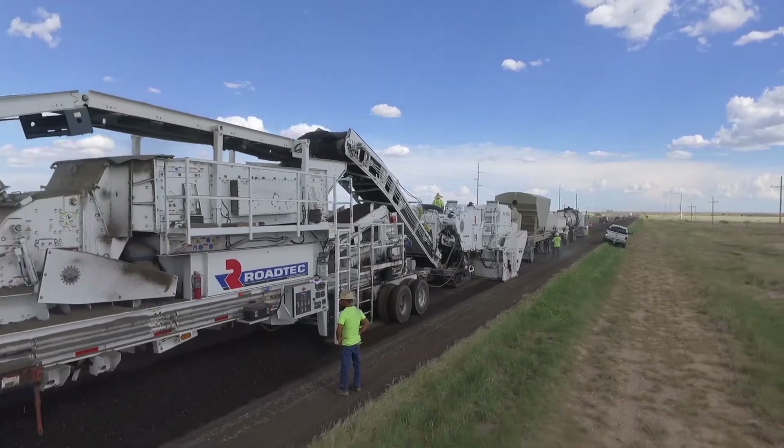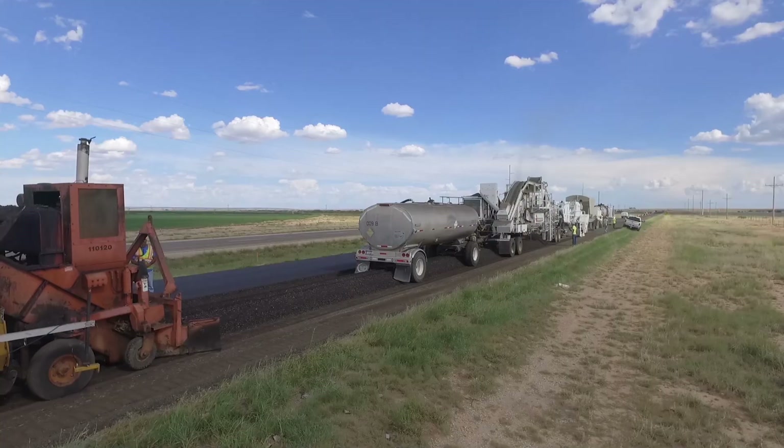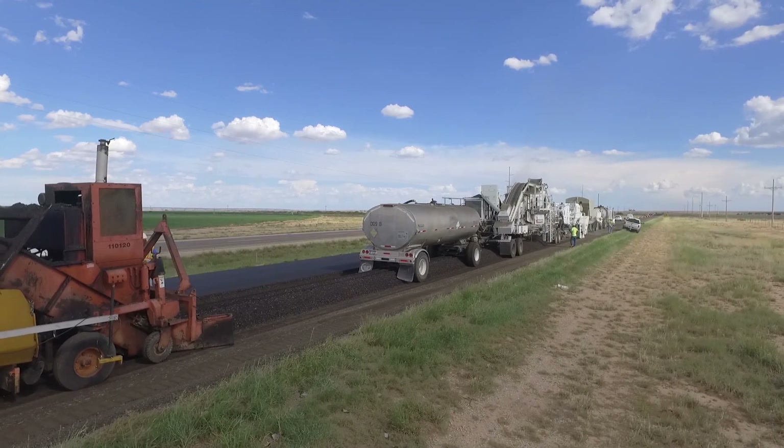This project was a win all the way around. Working with our contractors, working with our suppliers, working with Ingevity, we worked together as a team to get this thing going. And I think it's going to set the platform for the future for stadium mix and cold in place recycling.